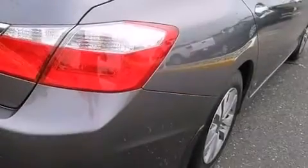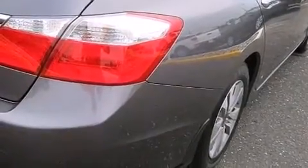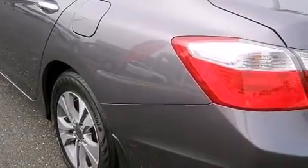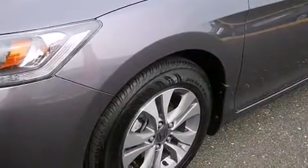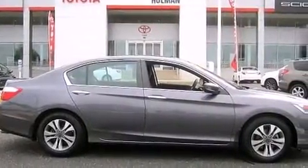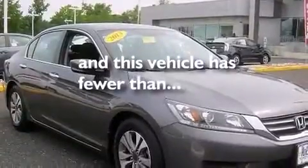The following features are also included: air conditioning with automatic climate control, a pass-through rear seat, cruise control, a CD player, 12-volt power outlets, front multi-stage airbags, latch-ready child seat anchors, rear seat childproof door locks, full power accessories — and this vehicle has less than 21,000 miles.